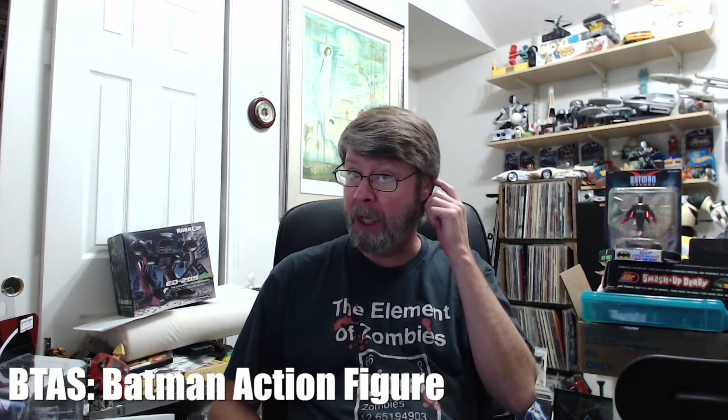I found something today that I've been looking for for a long time at Titan Moon Comics. They're a local comic book shop here in Cedar Park, but they also carry a lot of action figures and really cool toys. That's where I buy most of my Funko Pop figures and some of the other figures that I've bought I might not have shown.